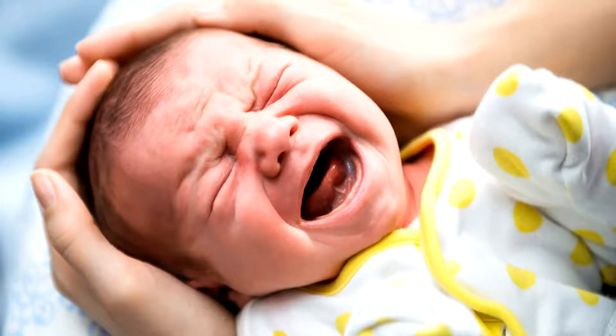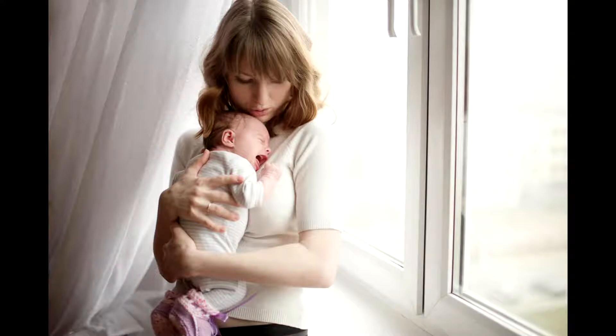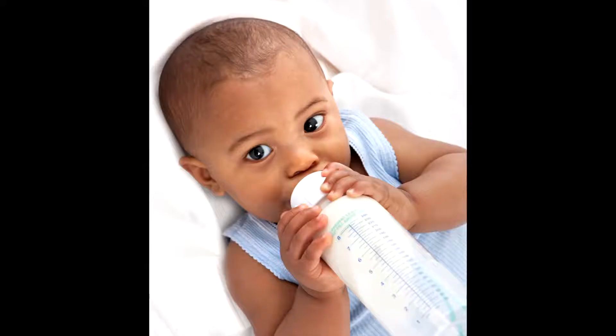We don't know 100% what causes colic. It can be attributable to something with formula, something in breast milk, or the baby getting overfed — something intestinal is sometimes what it's contributed to. There are several over-the-counter options like gas drops and gripe water, though there isn't great evidence behind them. For breastfed babies, the mother should monitor her diet — dairy, certain vegetables, and caffeine are common culprits. For formula-fed babies, you can try switching to a more gentle formula.